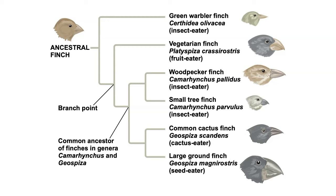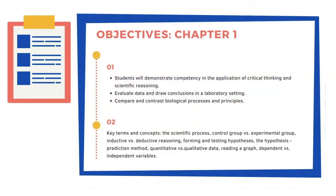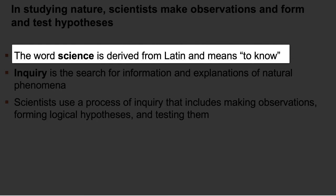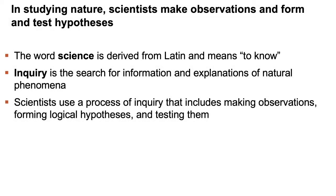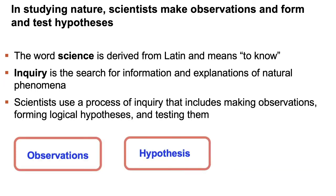For the final portion of this lecture, we'll focus on the scientific method. Students will learn to evaluate data and draw conclusions in a laboratory setting, and compare and contrast biological processes and principles. Science is derived from Latin and means 'to know.' Scientists use a process of scientific inquiry that includes making observations, forming logical hypotheses, and testing them. Scientific inquiry is the search for information and explanations of natural phenomena. There are two major methodologies: discovery science and hypothesis-driven science.